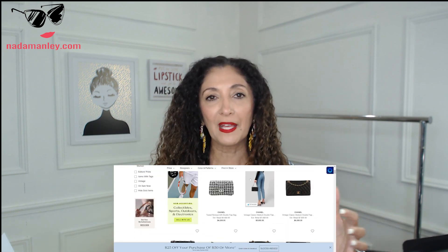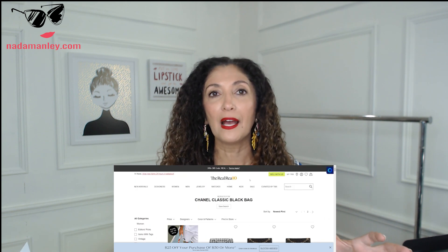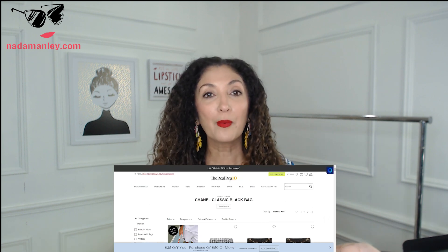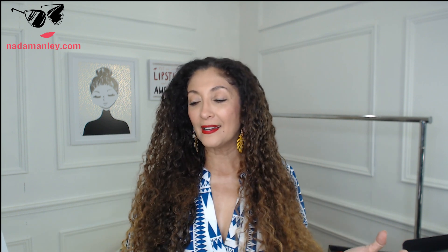The RealReal feels like a high-end boutique — when you look at it, you might as well be shopping on Net-a-Porter or MyTheresa. One of the cool things is they have brick-and-mortar shops — when I was in Chicago over the summer, I saw a RealReal shop. It is exclusively high-end designer items — authenticated and in pretty much pristine, perfect condition.